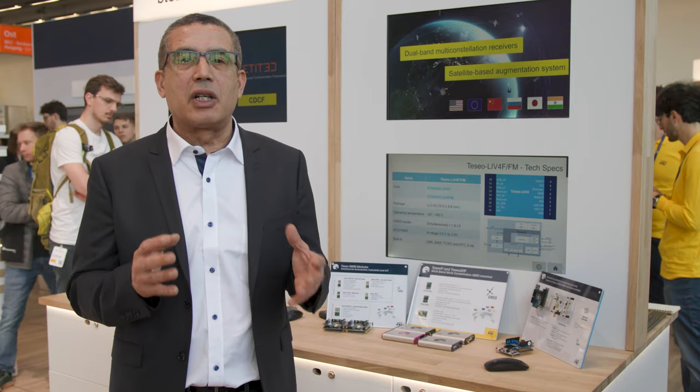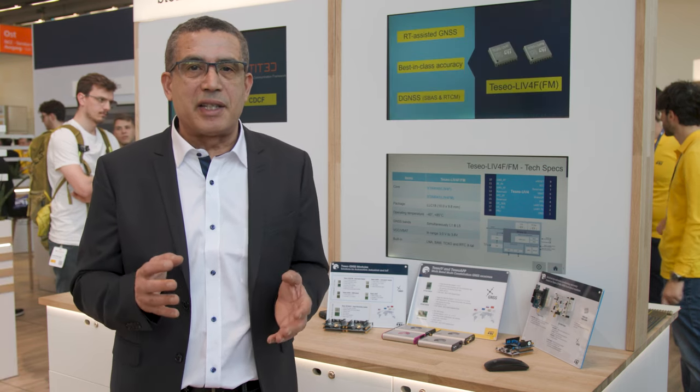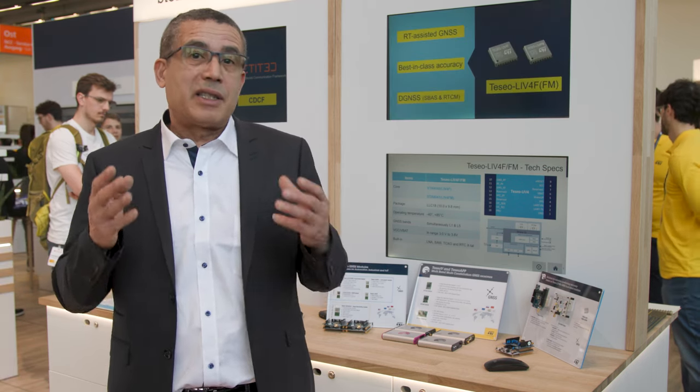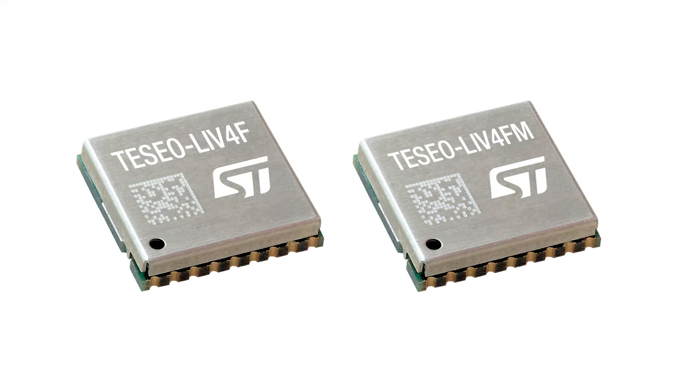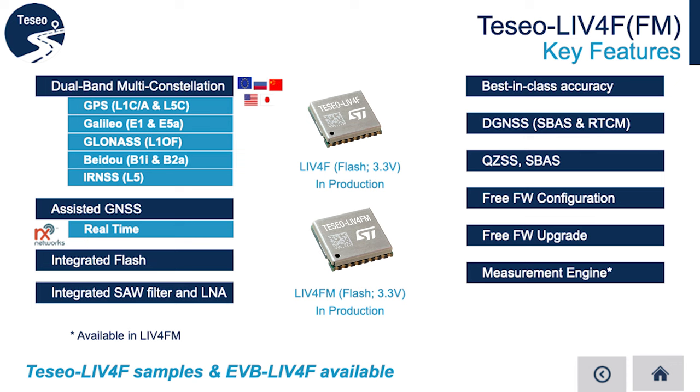Its multi-constellation compatibility includes the Indian constellation NavIC, giving you excellent coverage. But that's just the beginning. Let me introduce the Leaf4FM — the measurement engine variant with GNSS raw measurement using the RTCM V3 protocol.